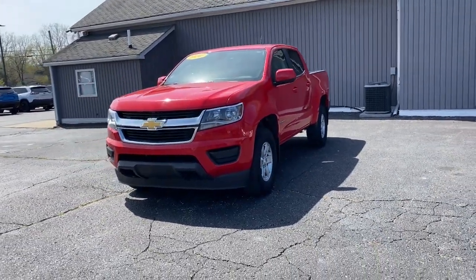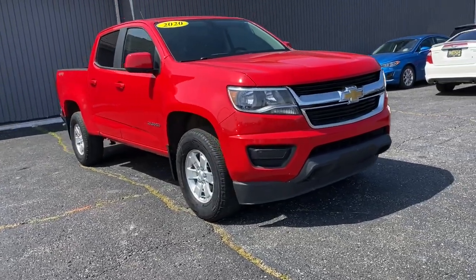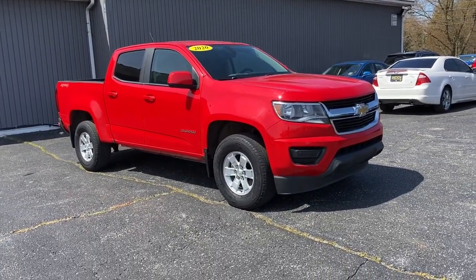Get into a car with value. 2020 Chevrolet Colorado. With less than 50,000 miles on the odometer, this vehicle stands out from the rest.